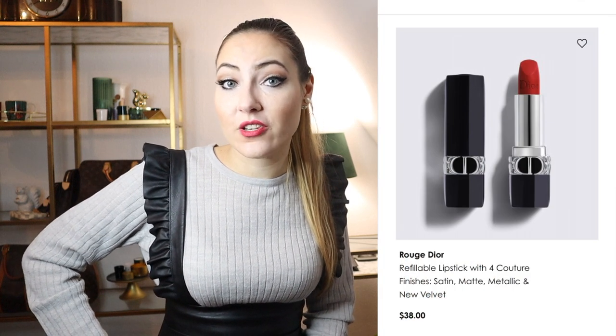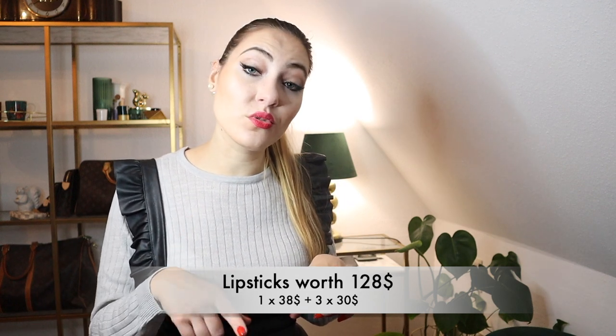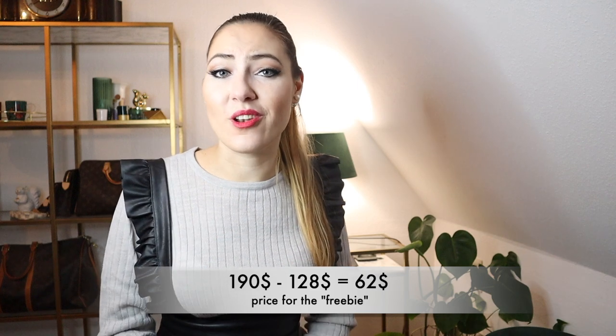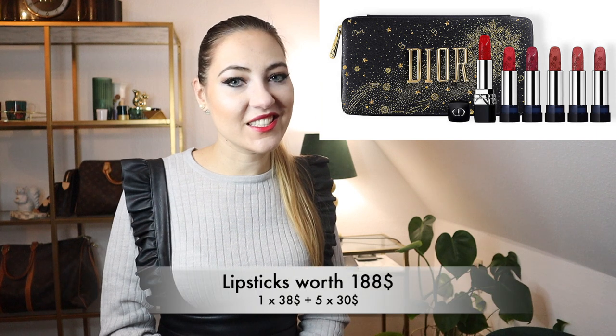A Dior lipstick costs $38 and a Dior lipstick refill costs $30. So with this set, you get one actual lipstick and three refills. If you do the math, together they're worth $128 if bought separately — and you'd even be able to choose your own colors. So $128 worth of lipstick, and the set costs $190. So technically it's not a free clutch this time — you're paying $62 for the clutch, chain, and lipstick pouch. For comparison, last year's Christmas lipstick set included six lipsticks and was even $20 cheaper. In 2020, when you did the math, it added up: you got six lipsticks and a clutch for free. But this year you only get four lipsticks and you actually end up paying for the clutch.